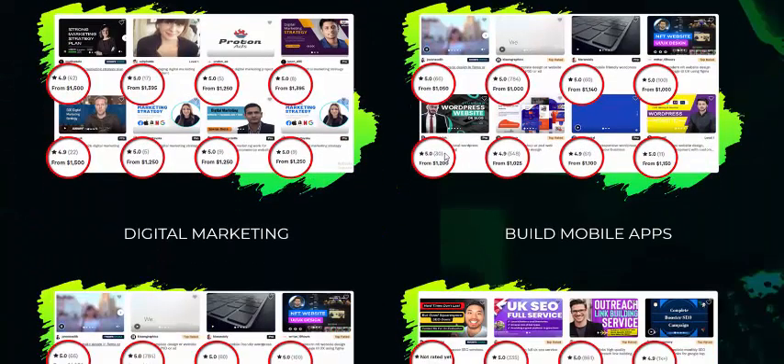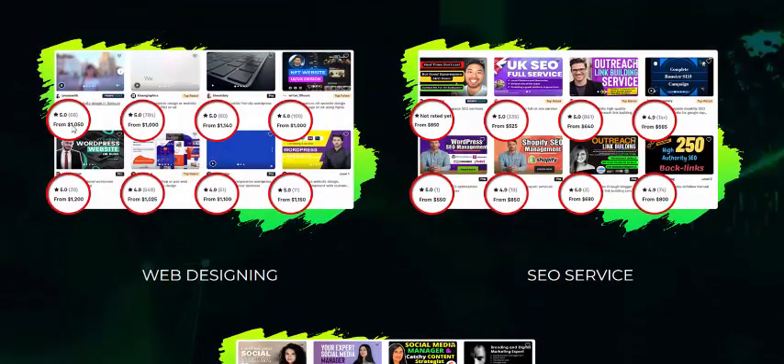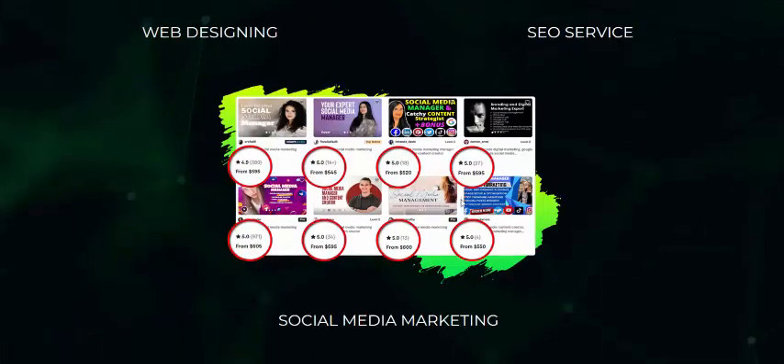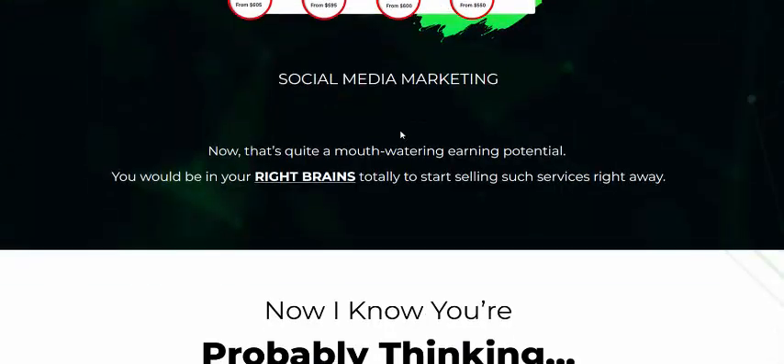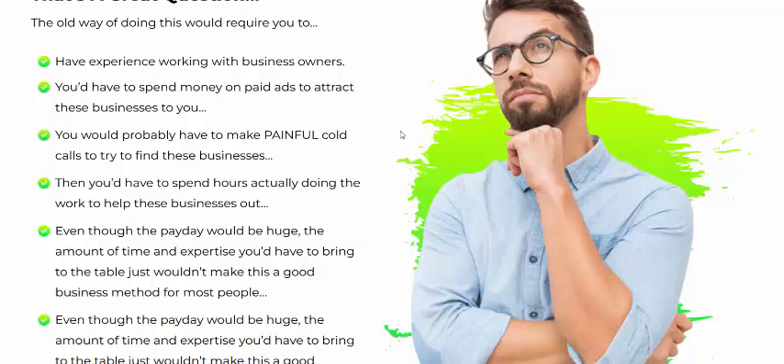Thousands of dollar services for digital marketers, mobile app builders, web designers, SEO marketers, and social media marketers. If you're interested in AI Geek Hub, check my video description or use my affiliate link — 100% risk-free money-back guarantee. Subscribe to my YouTube channel, like, comment, and press the bell icon.